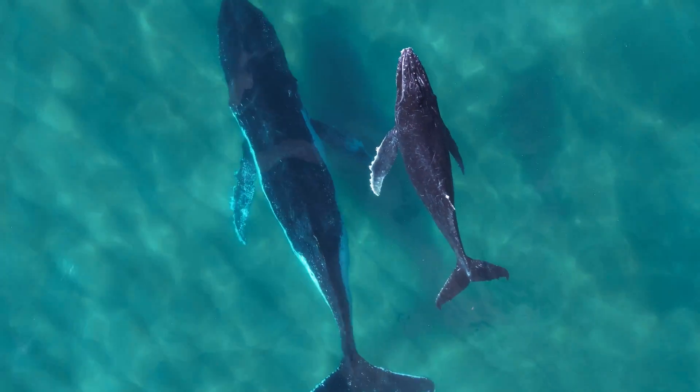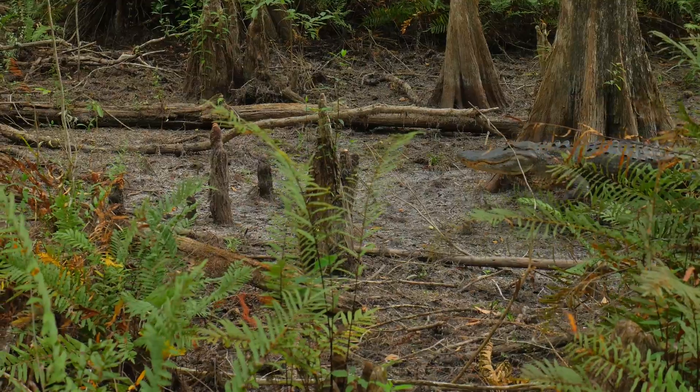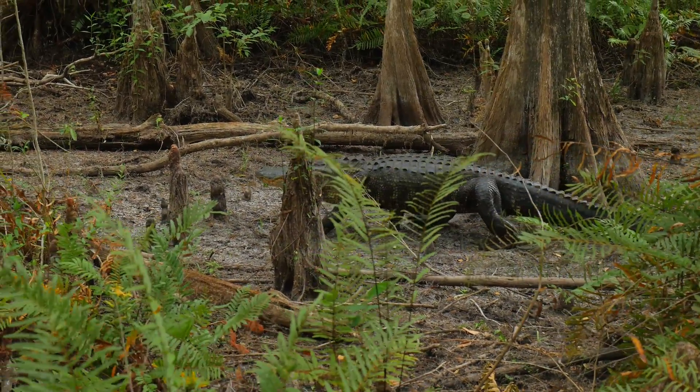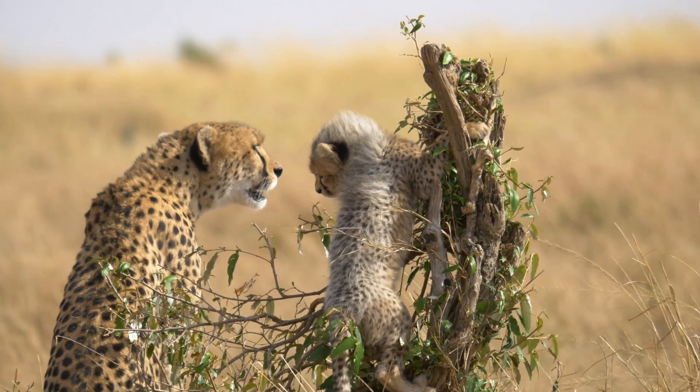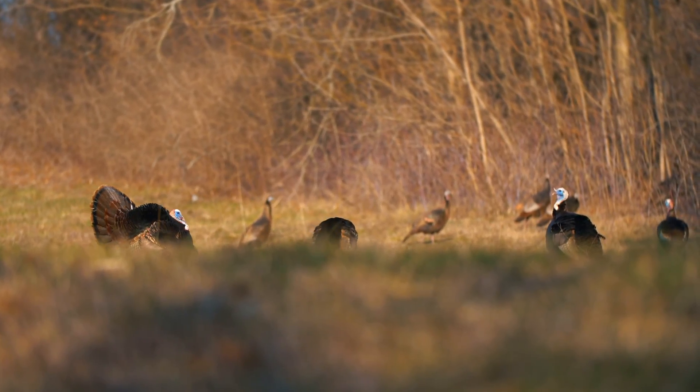Some species that were once teetering on the brink of extinction can now be found in healthy numbers all across their range. In today's video, I will be going through some of the more incredible stories, and some of the animals that made truly incredible comebacks.